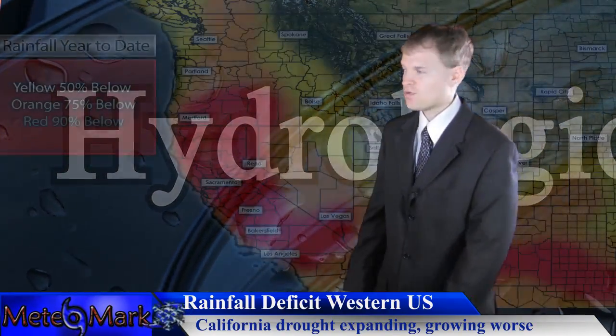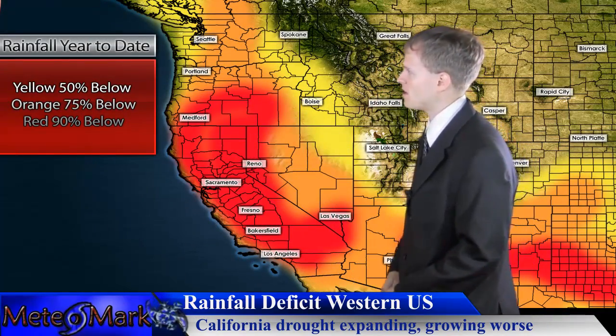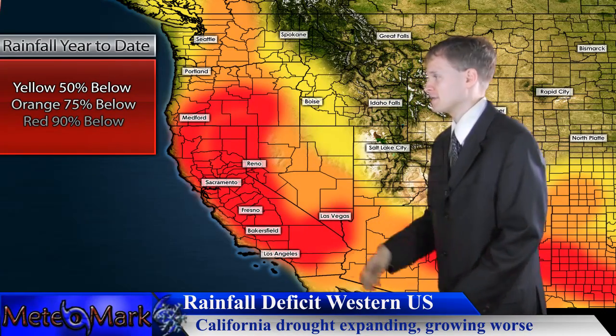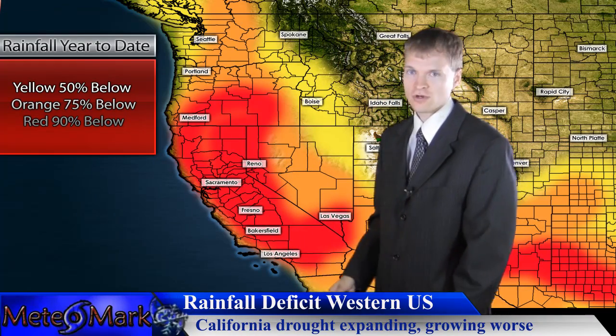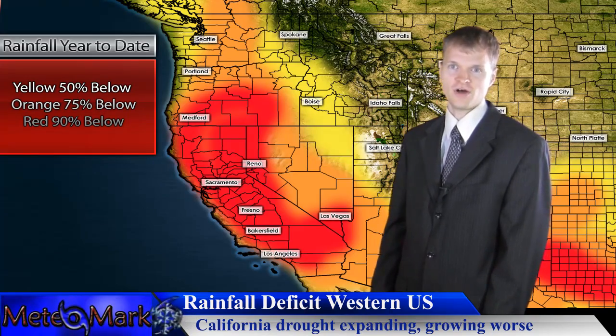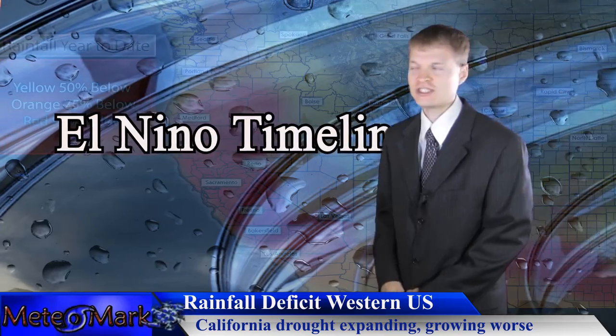This is bad news for the west coast — you can see up and down the west coast from Los Angeles and San Francisco up to basically Portland and Seattle areas. We're not getting any better for drought; in fact, things are getting worse. Most areas are only seeing five to 25 percent of their normal rainfall year to date, and this drought goes a lot further back than just this year.